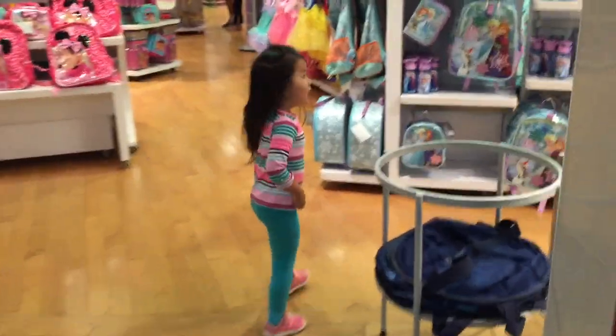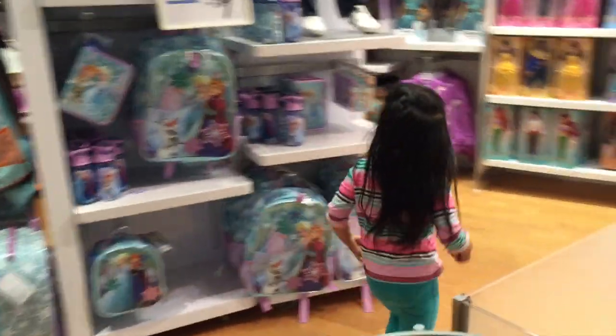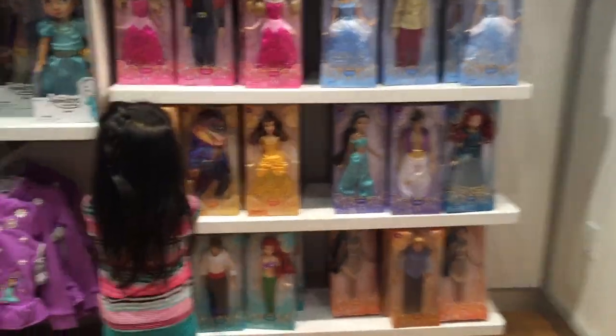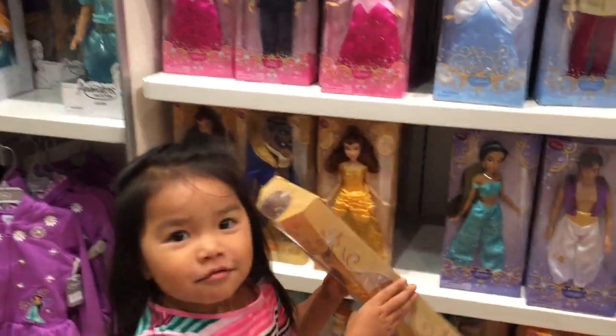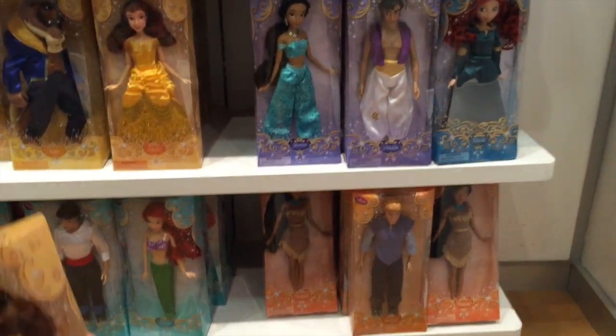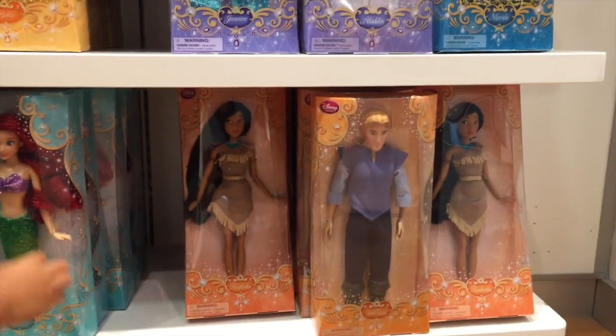Where are you? At the Disney store. You're at the Disney store? I just got Belle. Yeah, look at Belle. I think these are the new versions of the princesses. They even have the princesses too. And Ariel. Yeah, there's Ariel.